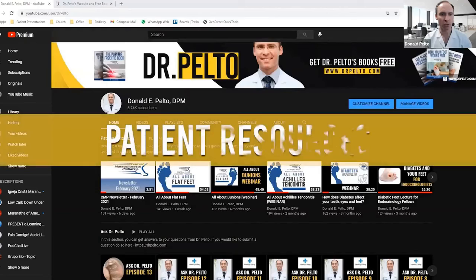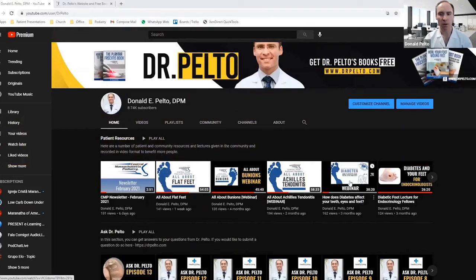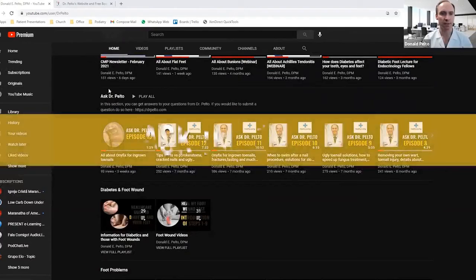Hi, I'm Dr. Don Pelto. I'd like to welcome you to my YouTube page. On this page, you're going to find a lot of resources that I've set aside for you if you are my patient or if you're here just learning about your foot condition. I'd like to give you a little tour and share what we have to offer on this website. First, I've had it organized by patient resources — these are resources such as our office newsletter, our webinars, or different types of things I'm providing specifically to patients in the office.